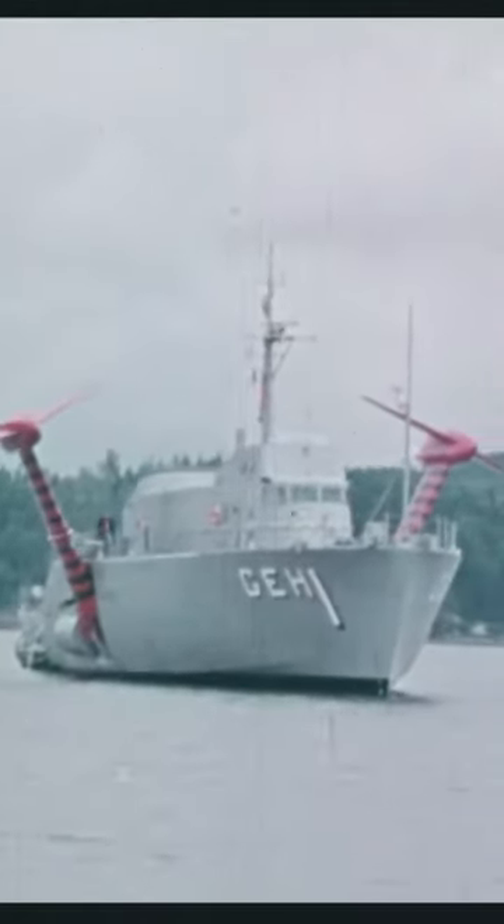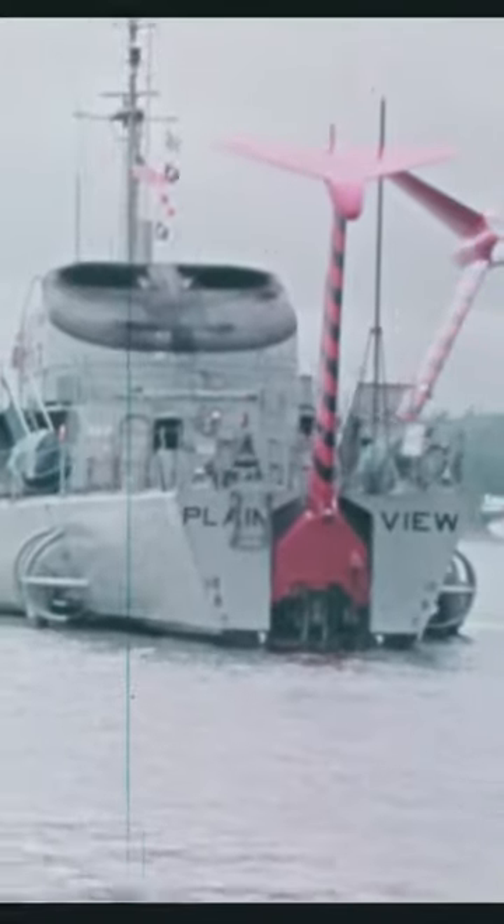What happened to the U.S. Navy's flying ship? In 1969, the U.S. Navy tested a revolutionary vessel that could lift itself out of the water. This hydrofoil ship had the ability to achieve unprecedented speeds, operate in rough seas, and outmaneuver other ships.